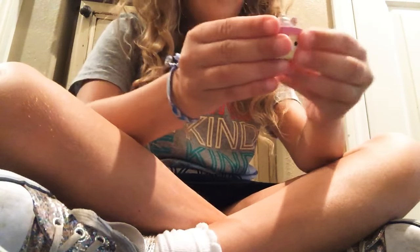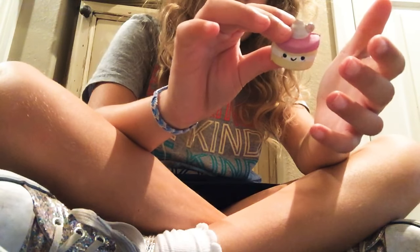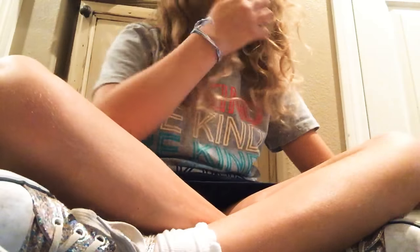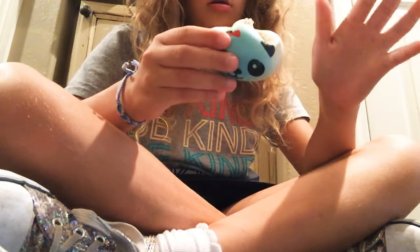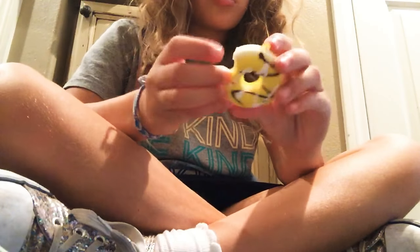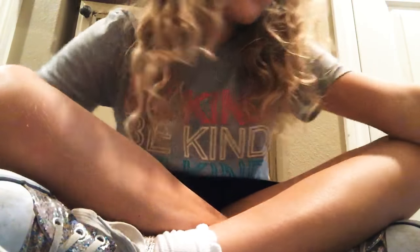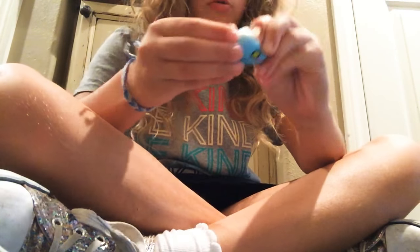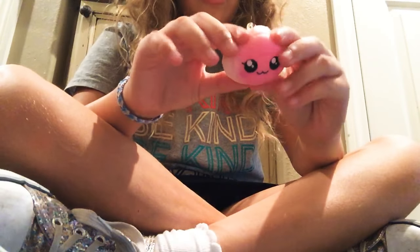And then I have this panda bun. I have this little mini cake. I have this giant like medium-sized panda bun. I have this little donut. I have this little macaroon. And then I have this little face bun.